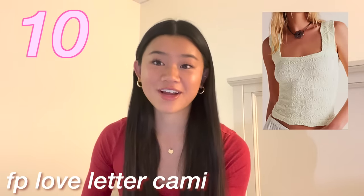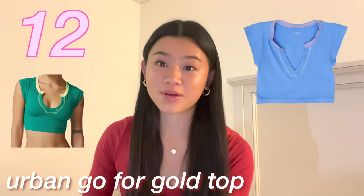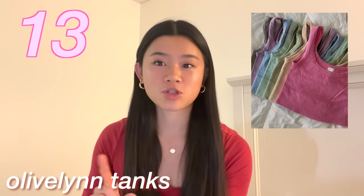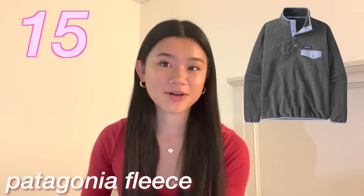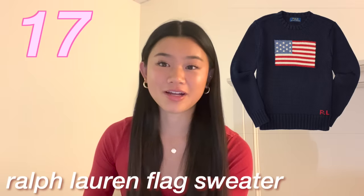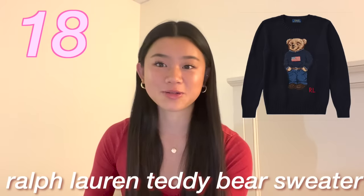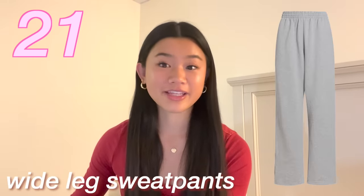The Free People Love Letter Cami or the Free People Duo Corset Cami. The Urban Outfitters Go for Gold top. Olive Lynn tanks, which are really popular on TikTok. Tube tops for the summer. A Patagonia fleece. Oversized sweaters or knitwear. The Ralph Lauren flag sweater or the teddy bear sweater. Aerie flare leggings. Knit or fuzzy pants. Wide leg sweatpants.